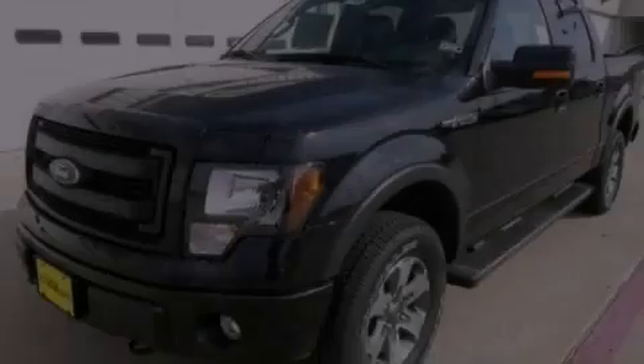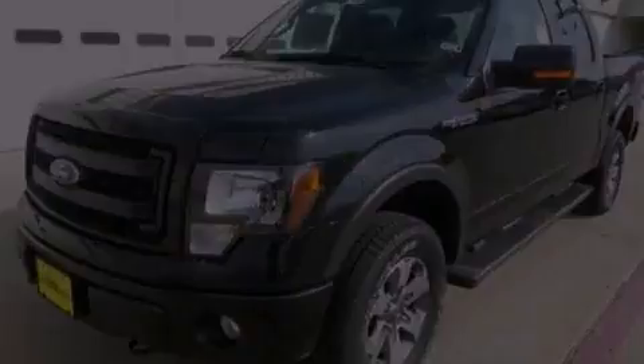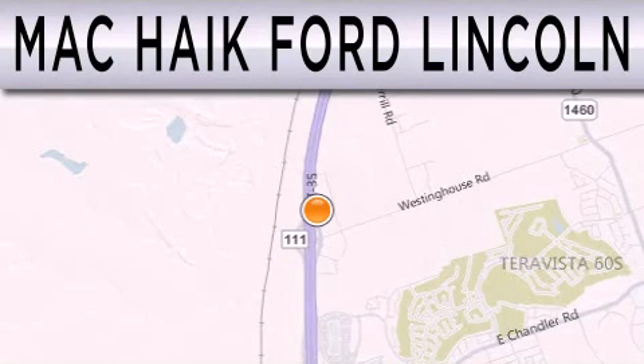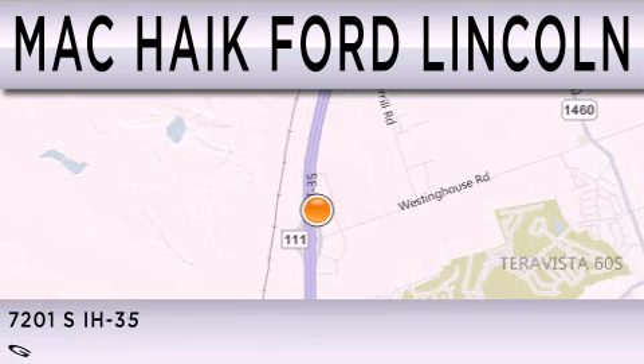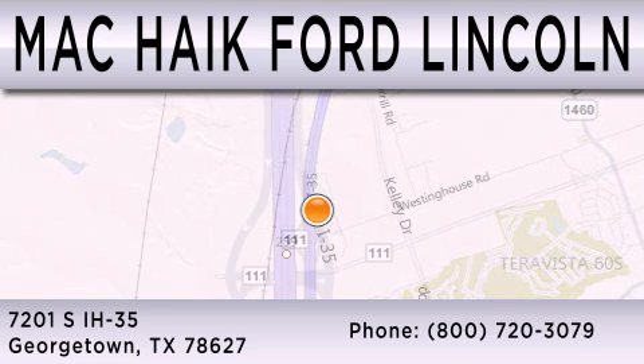Stop by today and test drive this automobile for yourself. Mack Hike Ford Lincoln is dedicated to doing everything possible to ensure that the experience you have selecting your next vehicle is as pleasant as possible. We're located at 7201 South Interstate Highway 35 in Georgetown. See you then.